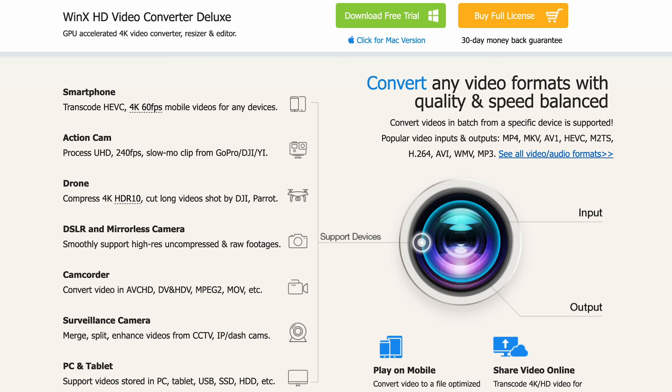So guys, yes, today I want to show you WinX HD Video Converter Deluxe from Digiarty. Now this cool video conversion software lets you convert not only any type of video format, but it also gives you the ability to do some simple editing.